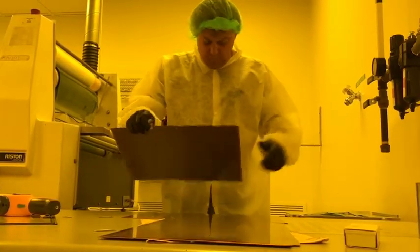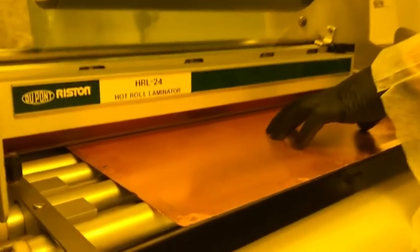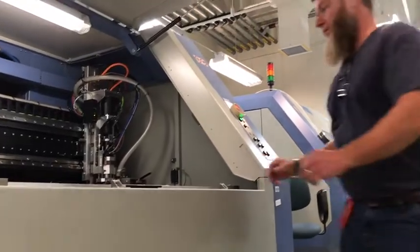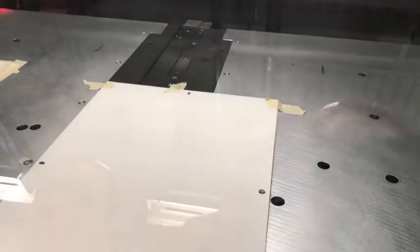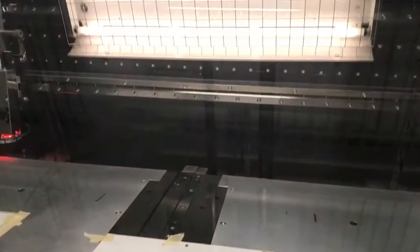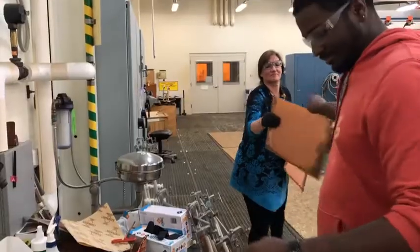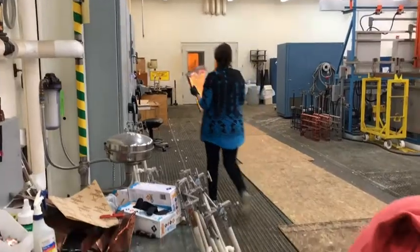Working with the Institute for Printed Circuits, the association connecting electronics industries, to ensure DoD interests are considered in industry standards. Using advanced technology processes to manufacture high-density interconnect boards, and carefully controlling all chemical and physical waste to minimize or eliminate environmental impact.